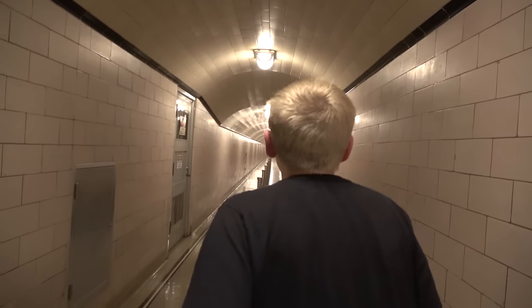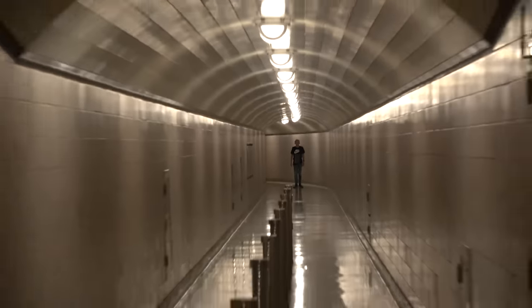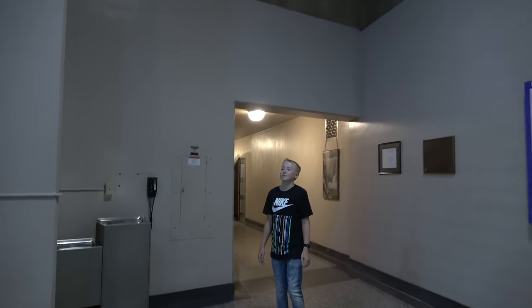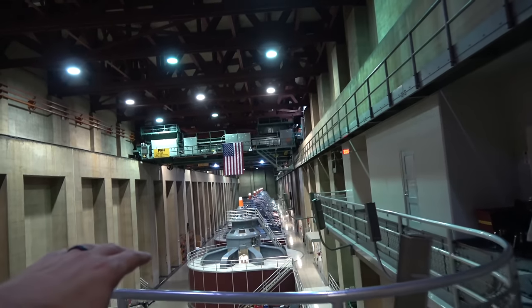Whoa, that's a cool tunnel. So once we walk out of this tunnel, we're going to be in the main station underneath — because you see the dam, it curves. This is where the power is generated. Come check this out. Giant turbines right down there.